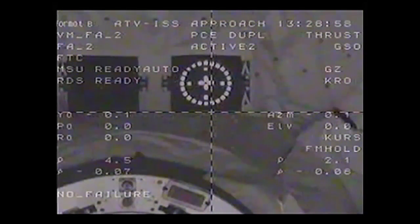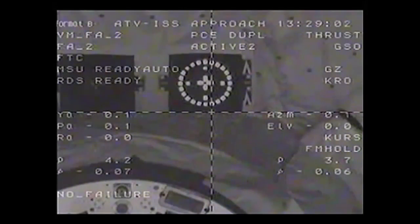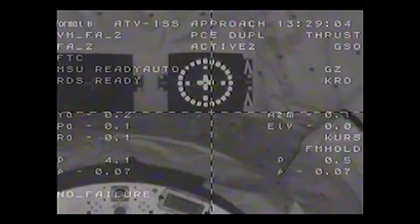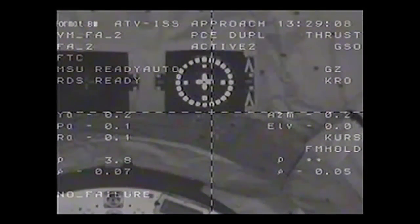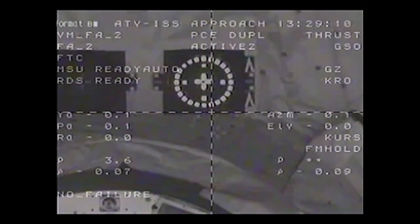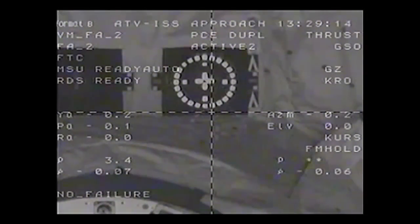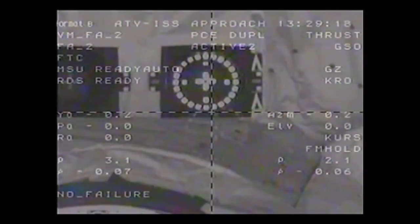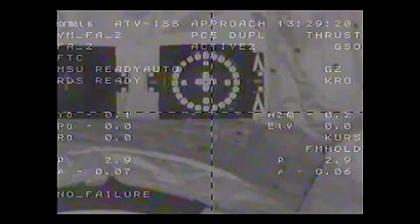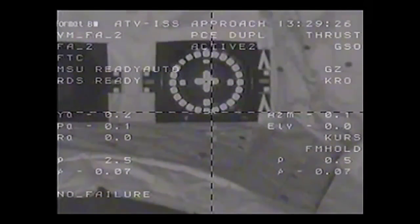12 feet now separating the two vehicles. Range rate is 0.07, target is clearly visible. Gerst and Skvortsov are providing a running commentary to the Russian flight control team. We are now at the ground hands-off point — no more abort capability.